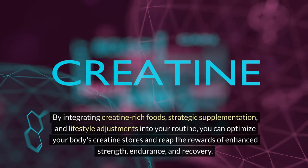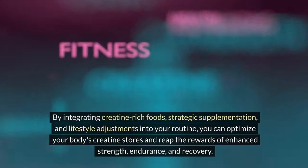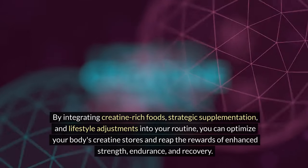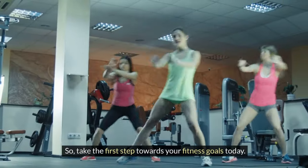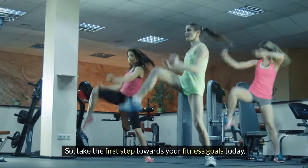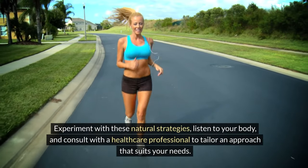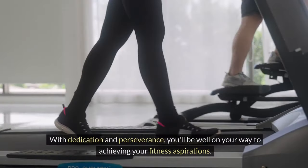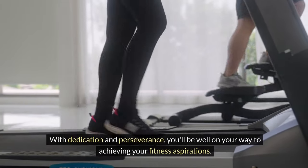By integrating creatine-rich foods, strategic supplementation, and lifestyle adjustments into your routine, you can optimize your body's creatine stores and reap the rewards of enhanced strength, endurance, and recovery. Take the first step towards your fitness goals today. Experiment with these natural strategies, listen to your body, and consult with a healthcare professional to tailor an approach that suits your needs. With dedication and perseverance, you'll be well on your way to achieving your fitness aspirations.